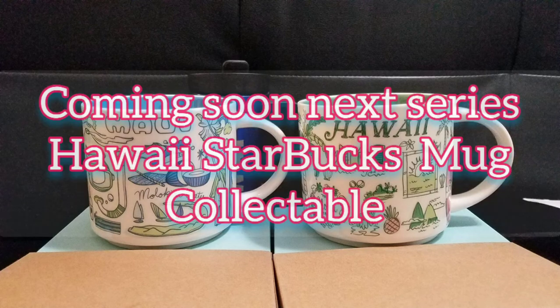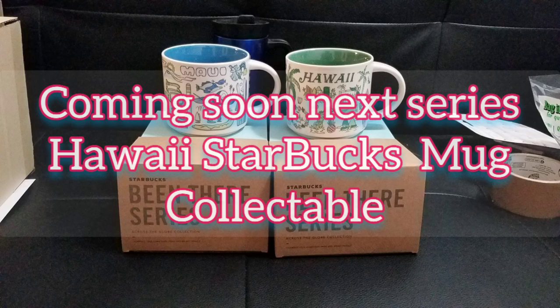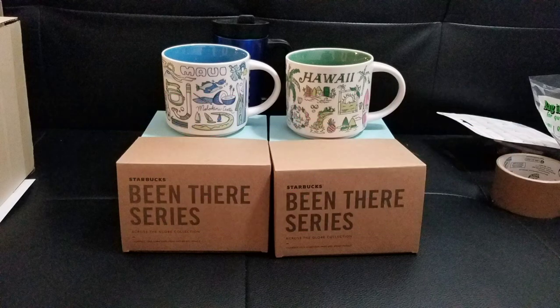Coming up with the next series, we have Hawaii Starbucks collections. Yes, we have Hawaii Starbucks mug also, so watch out. Thank you so much. Mahalo.